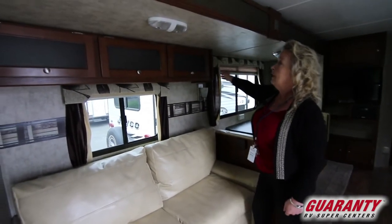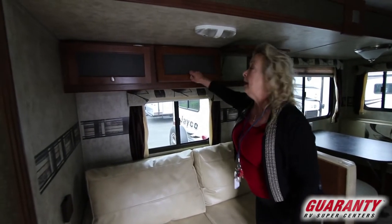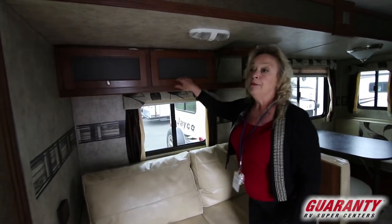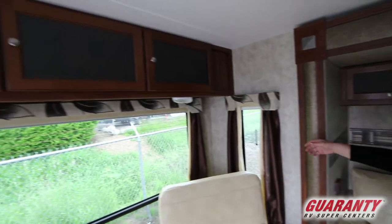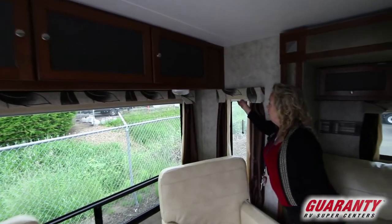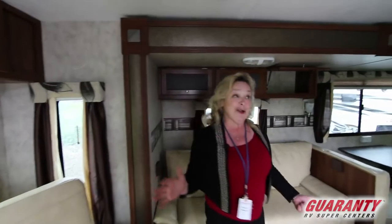Lots of storage. You've got lots of cabinets here, lots of places to put your things, and that's a lighted cabinet — so you can see what's in there. More cabinets above the back here. Very nice window coverings — this type right here, so you don't have the little mini blinds rattling around as you go.